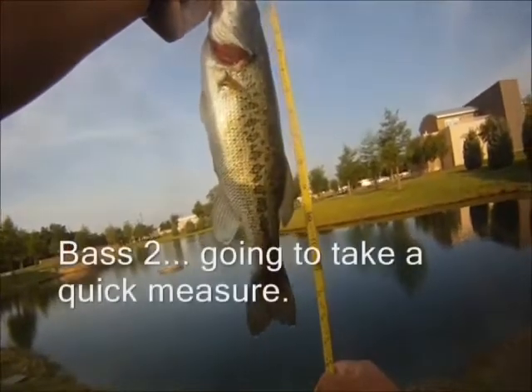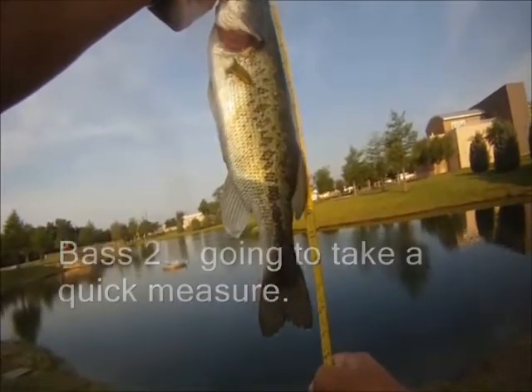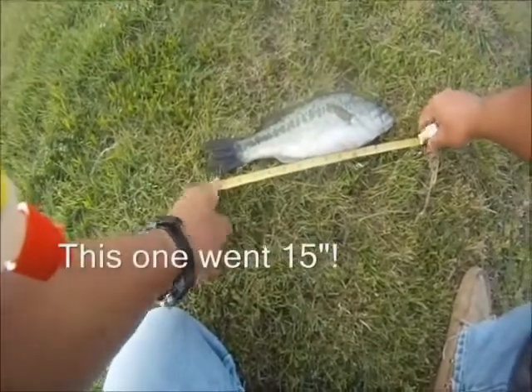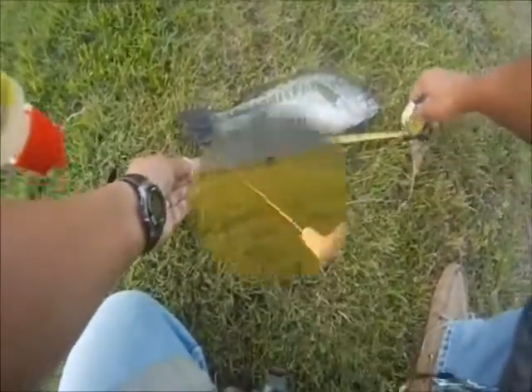Alright, here it is — bass number two. Going to take a quick measure. After a quick measurement, this one went about 15 inches. Not bad.